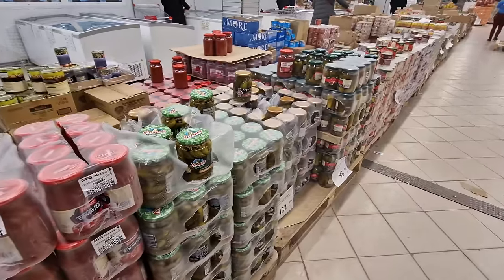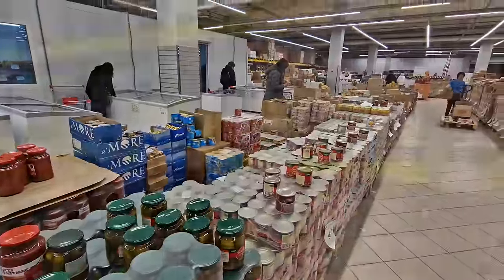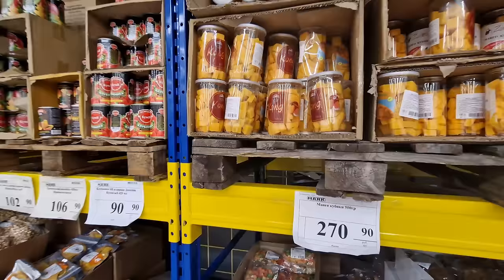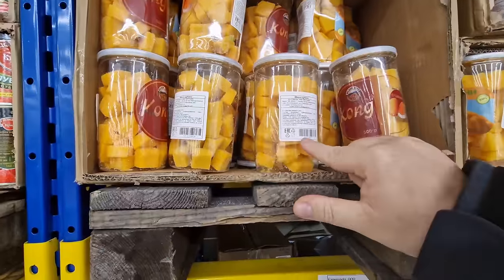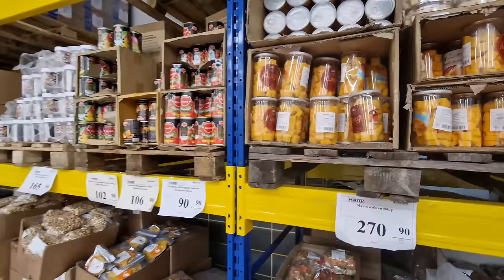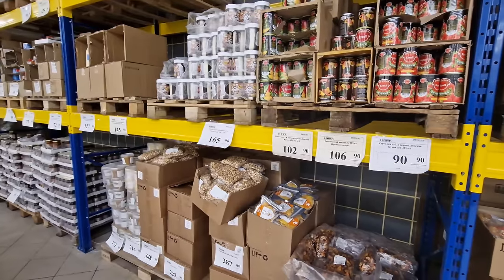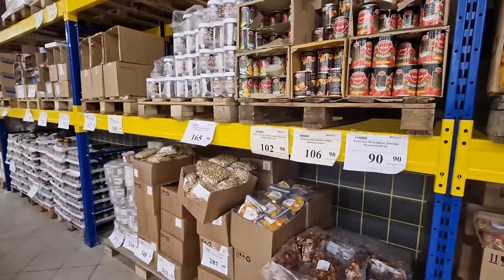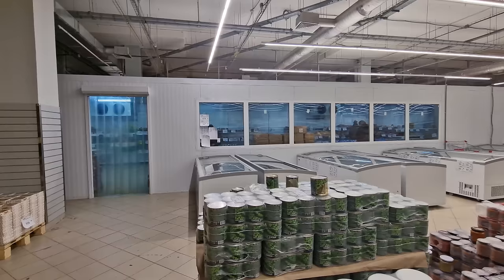I was just looking at these different dried fruits and I noticed dried mango — I was thinking maybe it's from Thailand or somewhere like that, but on the back it's actually produced here in Russia, which is a little interesting. I would imagine somewhere in Russia they grow mangoes, but I'm not sure how much they produce — perhaps they do it in greenhouses like a lot of other fruits and vegetables.